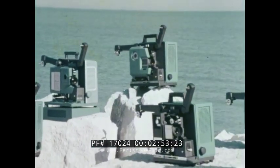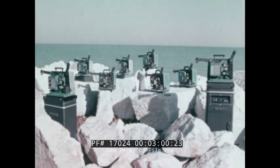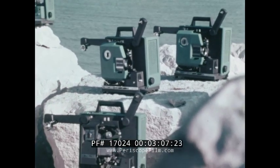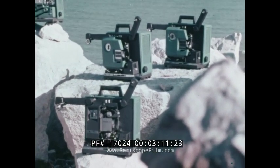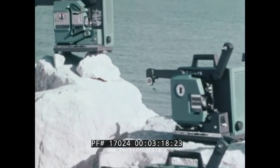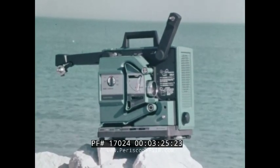Bell and Howell can proudly claim that it has the fullest line of dependable, high-quality 16-millimeter projectors. The best in automatic load and manual load projectors — by far the biggest percentage of users prefer the convenience and efficiency of the auto-load projectors. But there is a considerable number of people who like to do things themselves. For those people, Bell and Howell has added a new member to the family: a manual load with the utmost convenience — the new slot-threading model 1580.